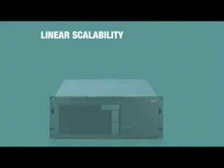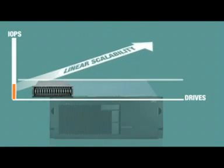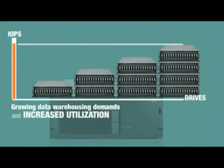Linear scalability ensures optimized disk IOPS performance during rapid growth. Start small, then add the drives needed to continue satisfying service level agreements, despite growing data warehousing demands and increased utilization across the enterprise.